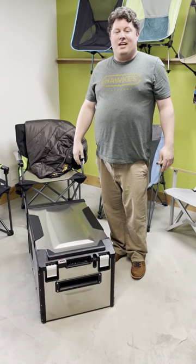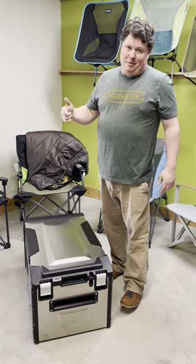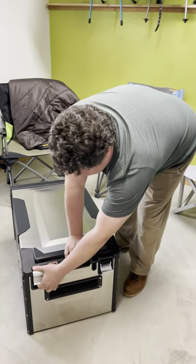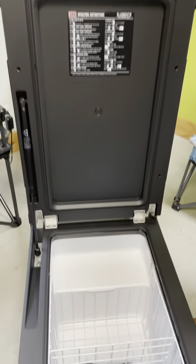Hey, this is John from Hawks Outdoors in San Antonio, Texas. We just got into stock this ARB 63-Quart Fridge Freezer — it's the Element Edition. This thing is a beast. It's got these giant shackles, and inside it's got all the space you would need for any of your overlanding trips and your next adventure.